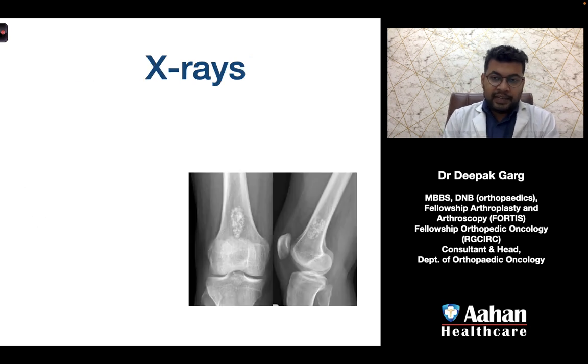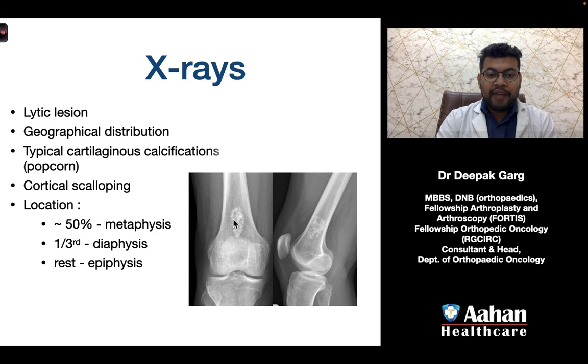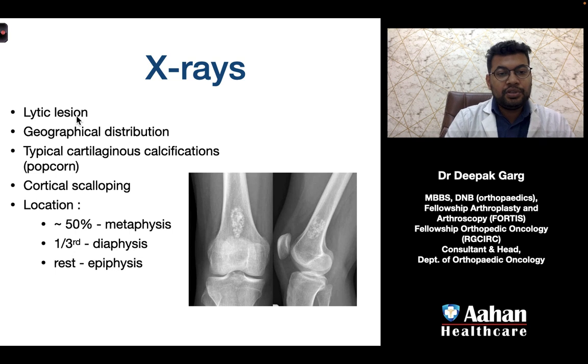On X-rays, we can see a geographical lesion in the distal femur with calcifications and a normal cortex — no cortical scalloping and no periosteal reaction. Typically these are lytic lesions with geographical distribution, showing classic cartilaginous 'popcorn' calcifications. There may be associated cortical scalloping. About 50% of tumors are located in the metaphysis, one-third in the diaphysis, and the rest in the epiphysis.